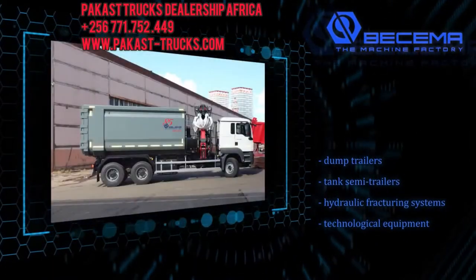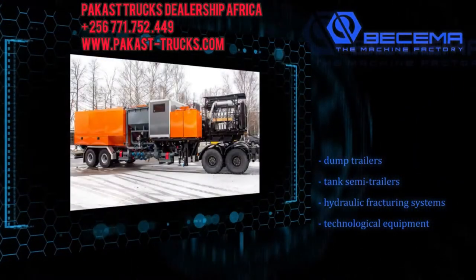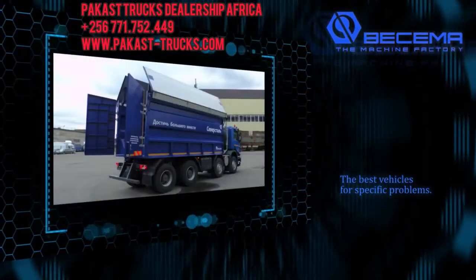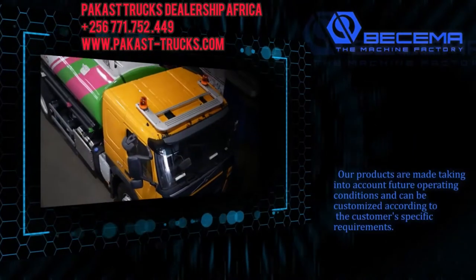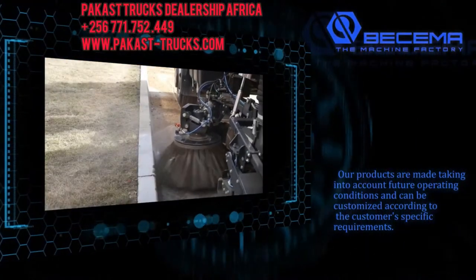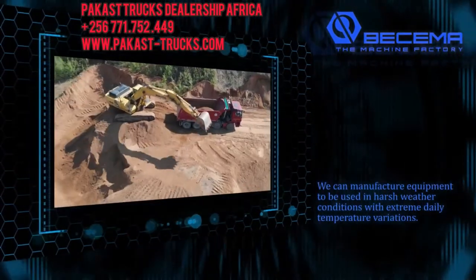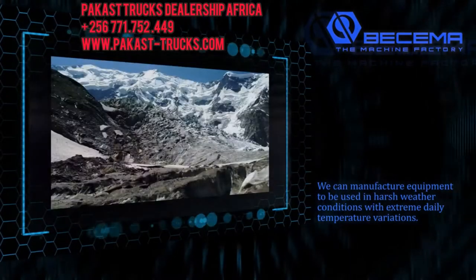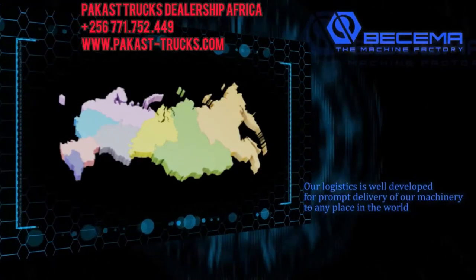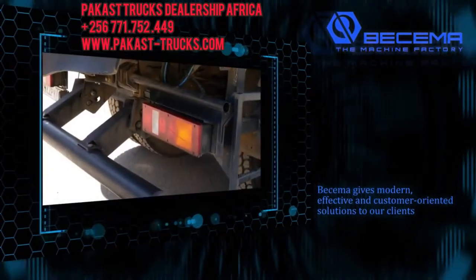Road construction equipment, dump trailers, tank semi-trailers, hydraulic fracturing systems, and technological equipment are among the key items on the list. A Bissema machine building plant creates products according to the principle: the best vehicles for specific problems, with all its experience, best practices, and advanced manufacturing research. Our products are made taking into account future operating conditions and can be customized according to the customer's specific requirements. We can manufacture equipment for harsh weather conditions with extreme daily temperature variations. Our logistics are well developed for prompt delivery of our machinery to any place in the world. Bissema gives modern, effective, and customer-oriented solutions to our clients.